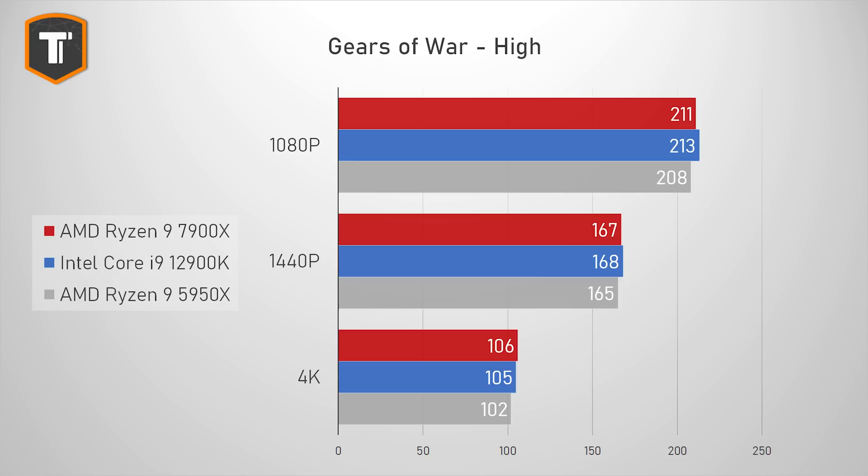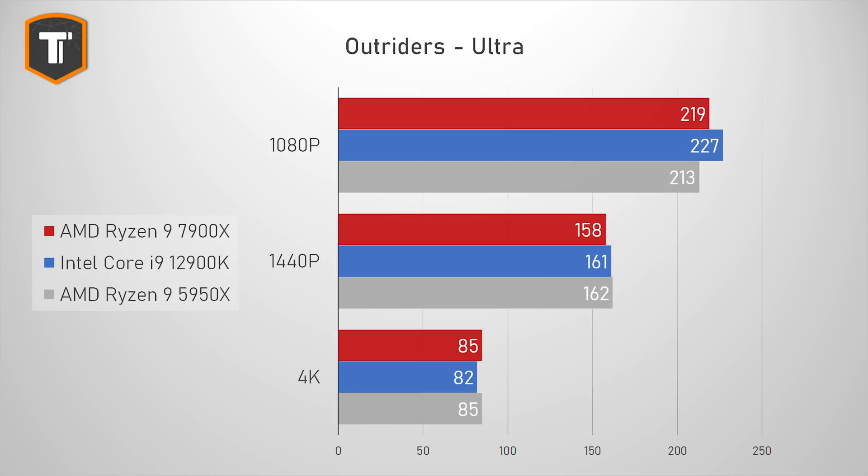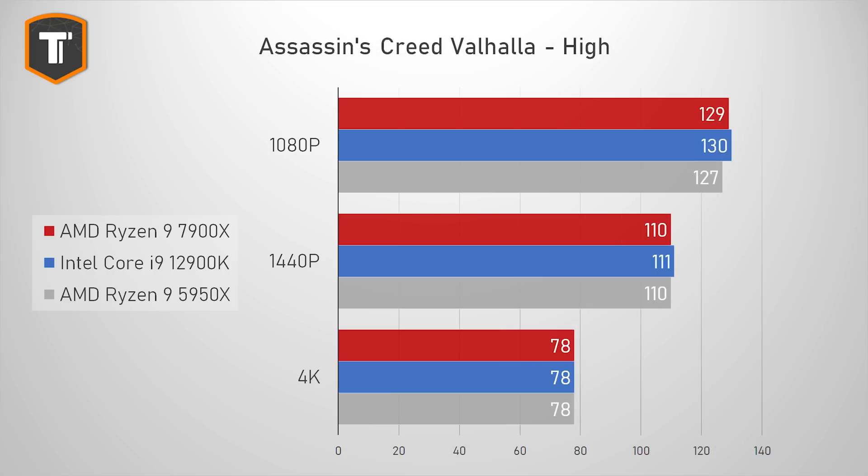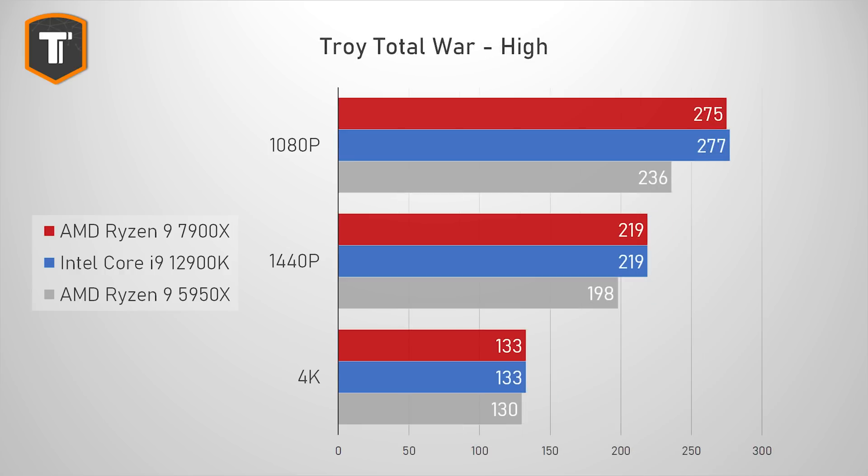In God of War it's actually the opposite, with the 7900X being a bit slower than the i9 at 1080p but slightly faster at 4K. The same applies to Outriders — a bit slower at 1080p, a bit faster at 4K. In World War Z, the 7900X is just behind the i9 on all resolutions, but differences are really too small to consider. Assassin's Creed Valhalla shows less than 1% between the two rivals on all resolutions.